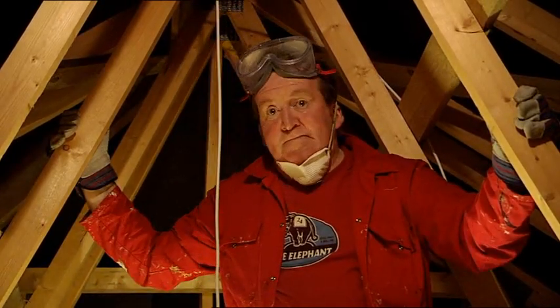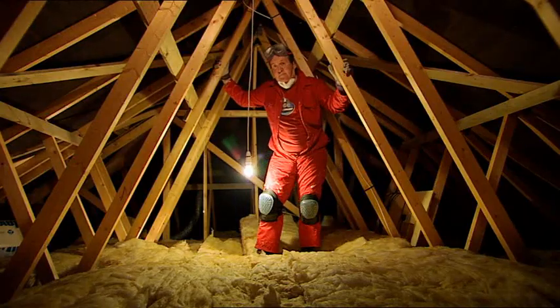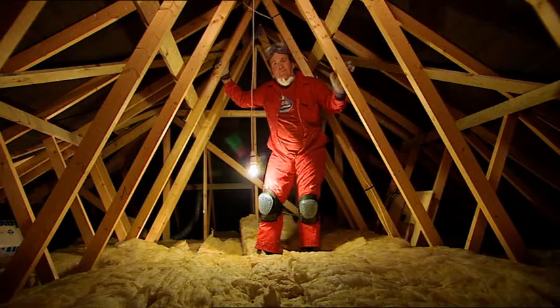Of course, you could always hire a professional to install the insulation. Your local energy-saving trust advice centre will be happy to put you in contact with one. But that looks very professional.